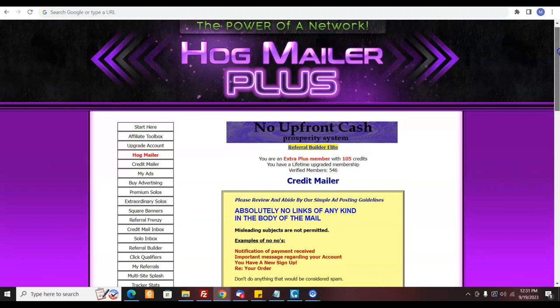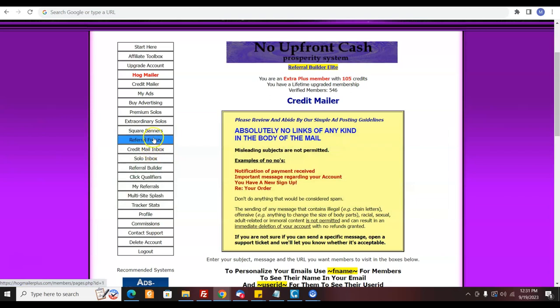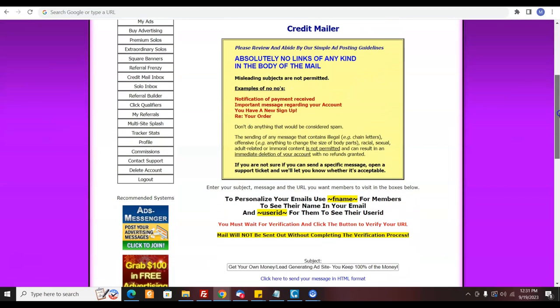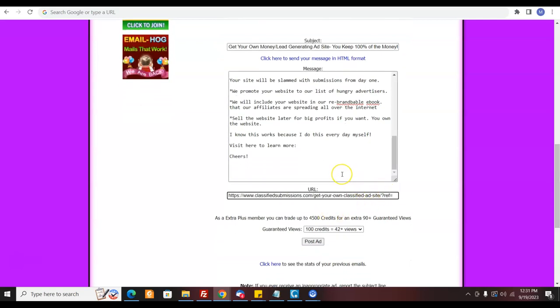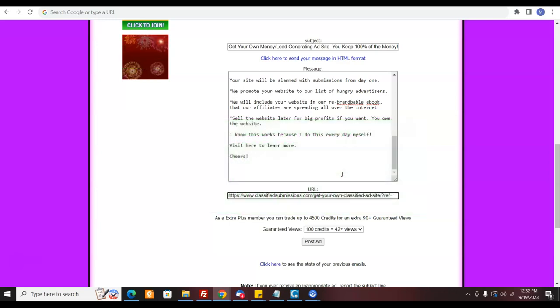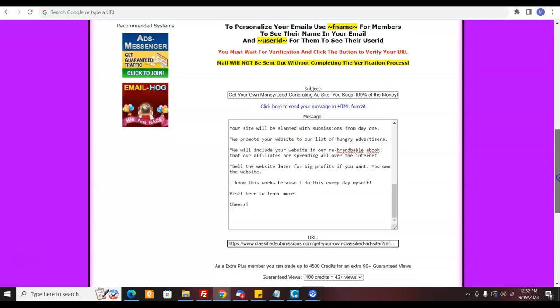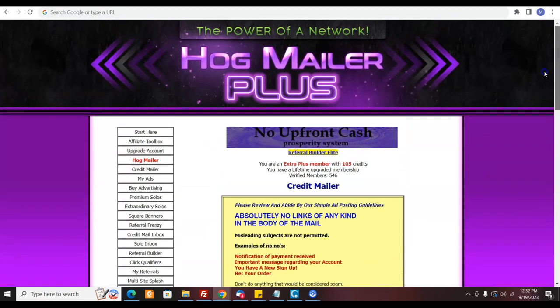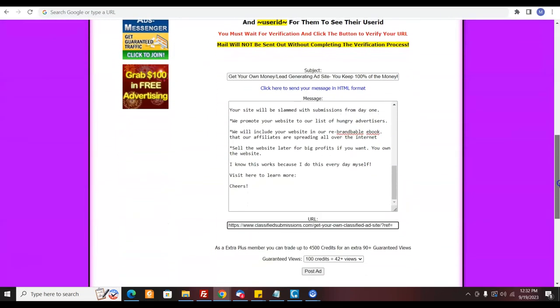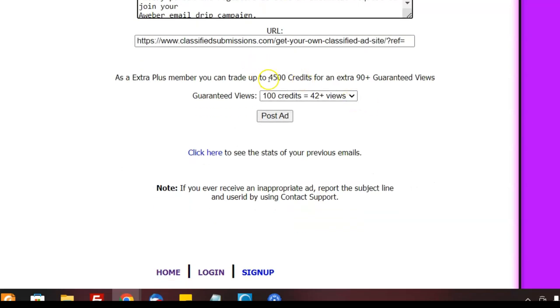So how does it work? The first list is Hog Mailer. The advantage of this list is you can send to five safe lists at once and they also have a credit mailer. I like the credit mailers because people get credits for clicking on the link. Sure, it's incentivized, but you're still getting eyeballs on your offer. Right now I have an email — copy and paste it in here to send out — and I've got 4,500 credits as an extra plus member.